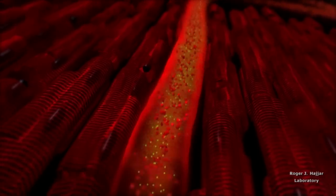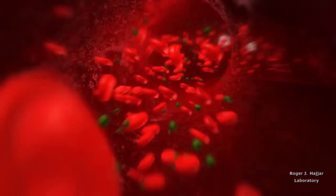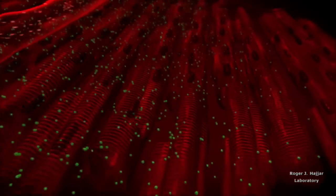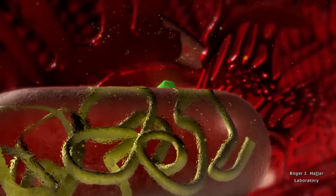The AAV1 vector then passes through the capillaries and enters the myocardial space. AAV1 attaches to the surface receptors of the failing myocardial cells, releasing the gene encoding for SUMO1, which then enters the nucleus.